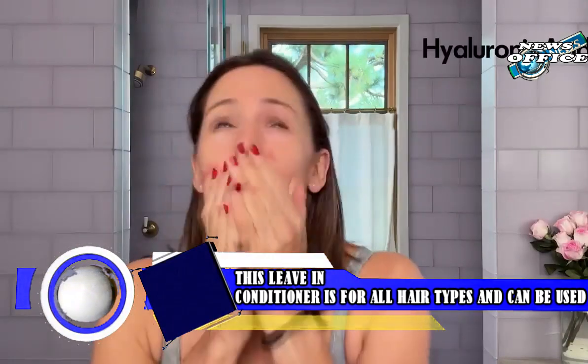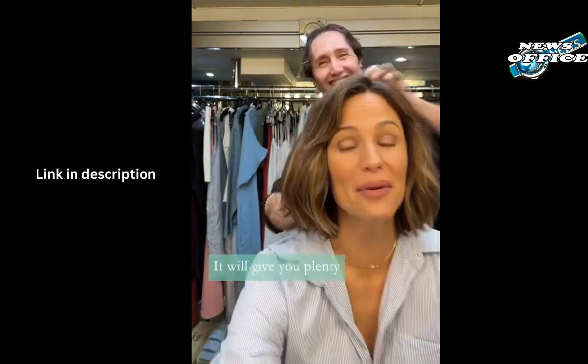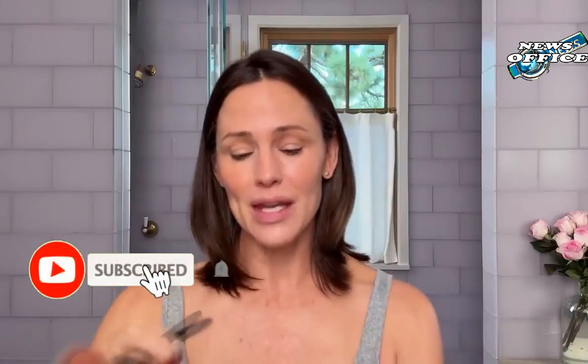That's what we can report. Thank you for watching this news. Don't forget to help this channel by liking, commenting, sharing, and subscribing. We thank you for your support.